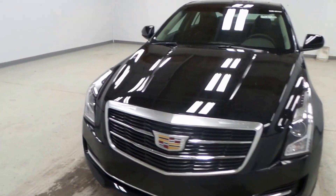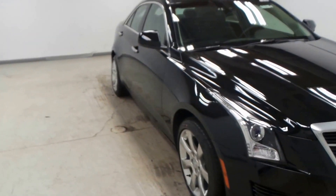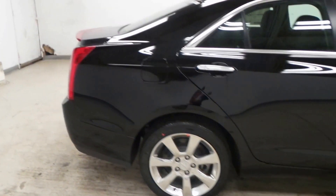Alright, we got a 2016 Cadillac ATS Black. This is a nice car. Sporty, very sporty.